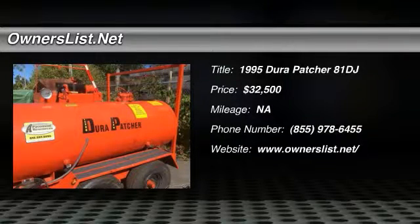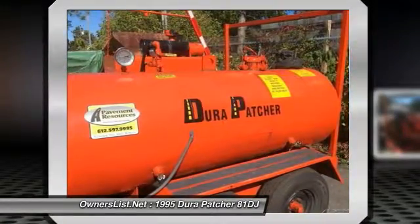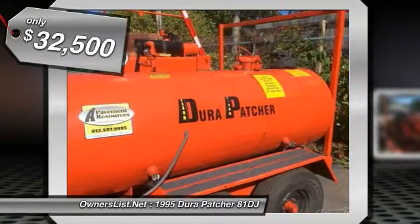1995 Dura Patcher 81DJ for sale in Hamlake, Minnesota 55304. This unit was completely refurbished approximately 200 hours ago.